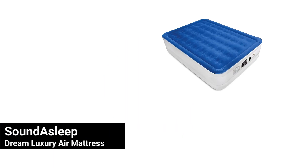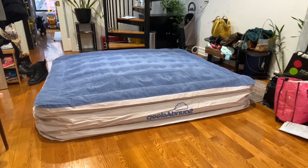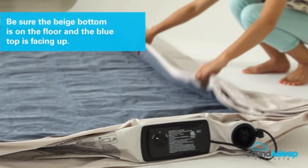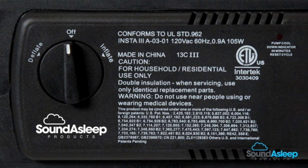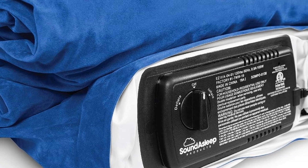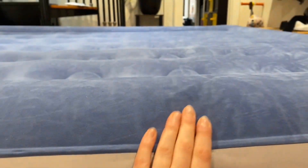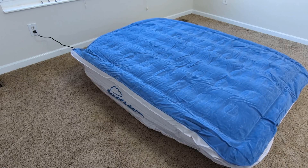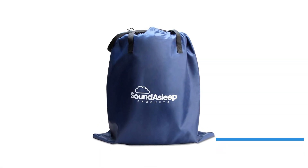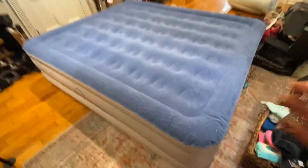Finally, at the top of our list is the Sound Asleep Dream Luxury Air Mattress — the ultimate air mattress if you want the best of the best. It's been voted the number one air mattress for several years and for good reason. The Sound Asleep mattress uses special comfort coil technology with 40 air coils inside to make it feel just like a regular mattress. It also has a sure-grip bottom so it won't slide around on the floor. It inflates in under four minutes with its one-click pump. Once inflated, it stays firm for days. The mattress is made of thick, waterproof, eco-friendly materials, and comes with a one-year warranty and amazing customer service.